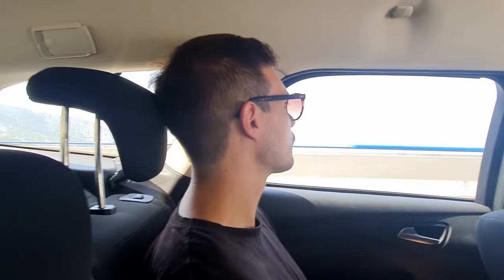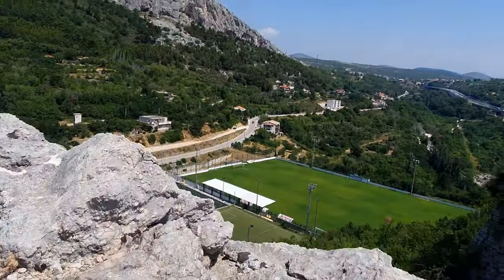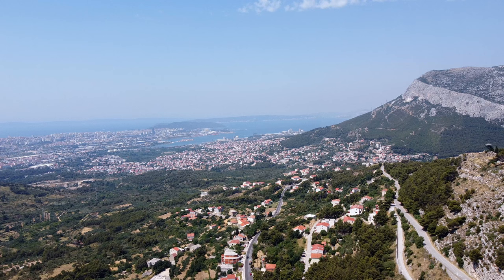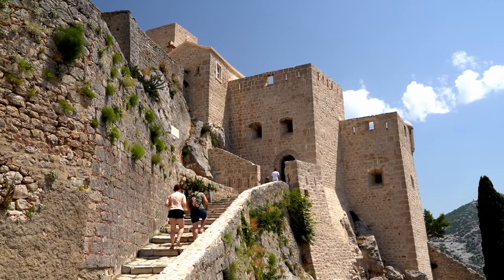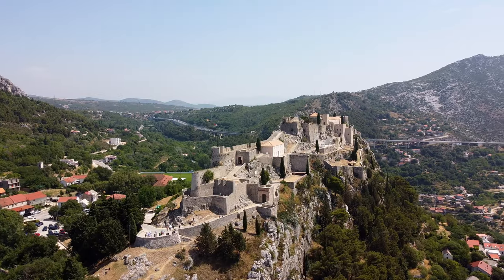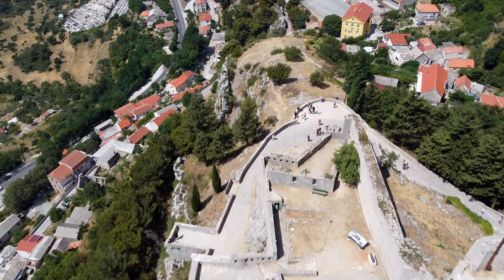To get there, you can either drive, arrange an Uber, or find a local bus to take you up. In around 20 minutes by car you will arrive at the fortress's base. To get there by bus, you'll need to find bus line 22 from Split and ride it until the final stop. Like most destinations around Split, Klis Fortress can get quite busy by day. We'd recommend getting there as soon as it opens, around 9am. Tickets for the fortress are €10 per adult.